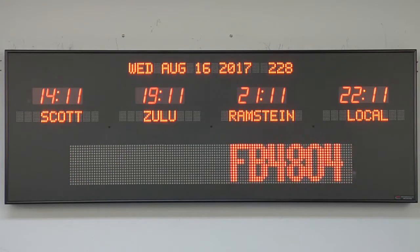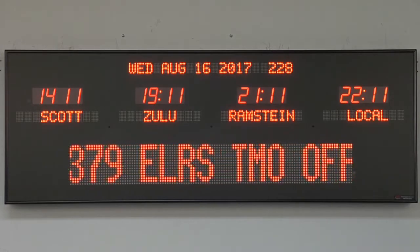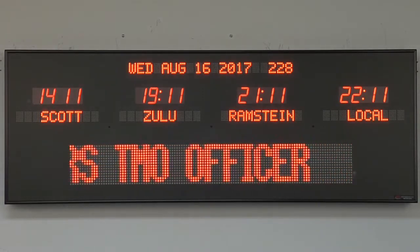The 6789D2 is available for purchase on GSA Advantage, DOD email, or through our website at BRGPrecision.com.